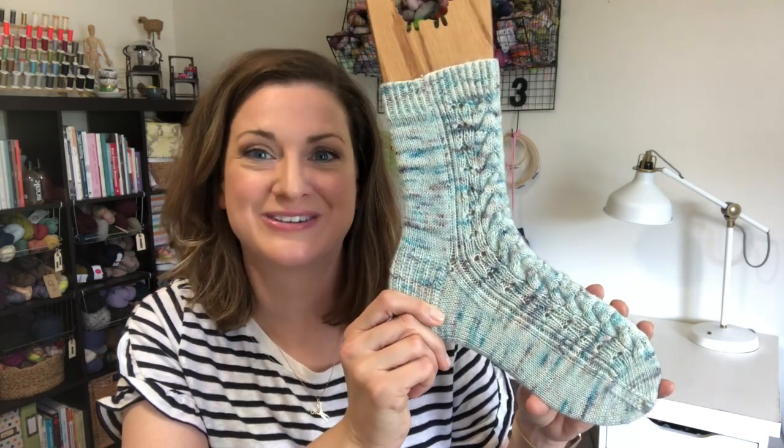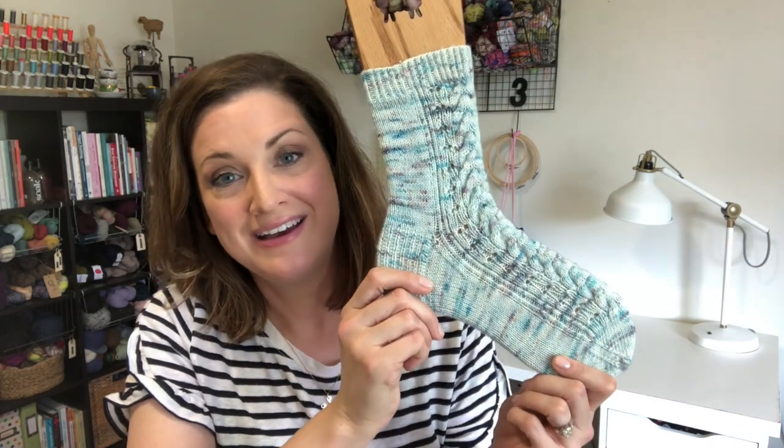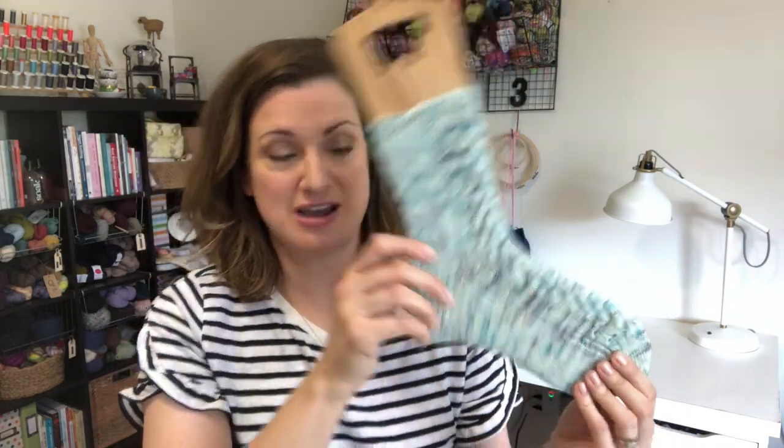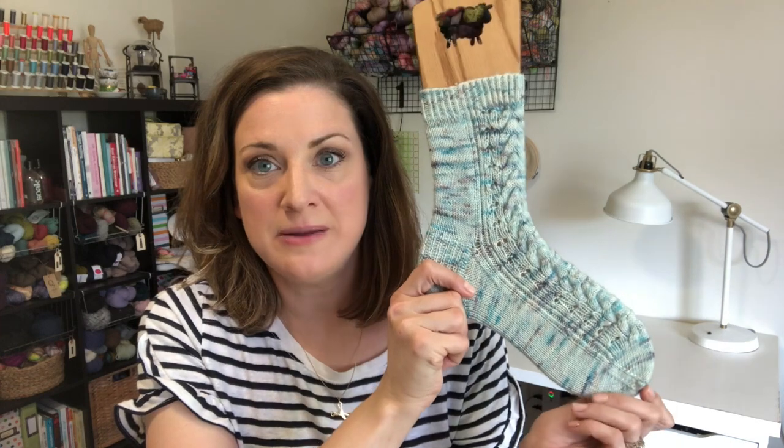She released this gorgeous sock pattern just yesterday, and I just finished my first one this morning. I feel very lucky to have been a test knitter for her — it was my first time test knitting, which was a new experience for me. I'm not the best or fastest knitter; I tend to stick to vanilla socks, so I was a little worried about keeping up, but it was such a pleasure to knit.